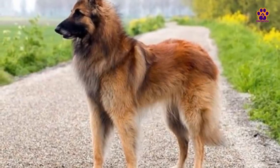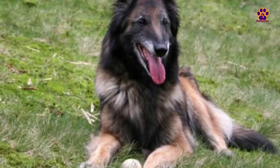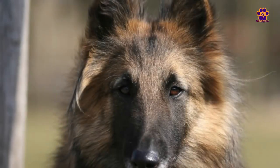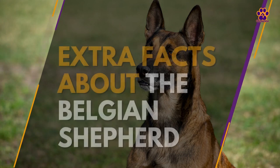As the dog ages, the coat tends to darken. The Tervuren Belgian Shepherd is affectionate towards humans, seeks the attention of its owners, and is friendly yet cautious with strangers. It learns best through playful training and enjoys daily exercise.